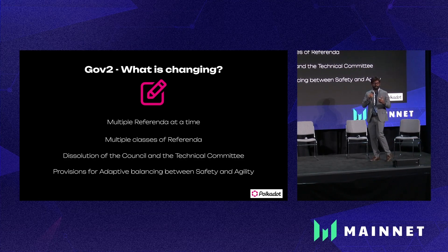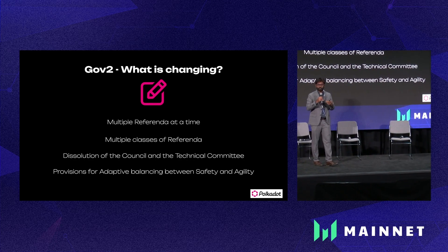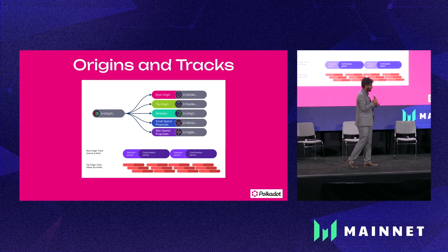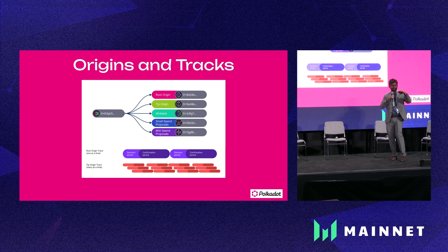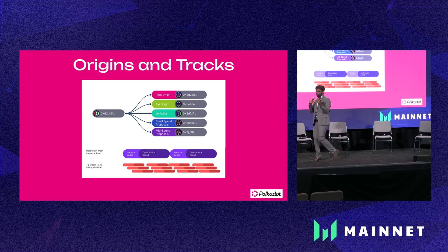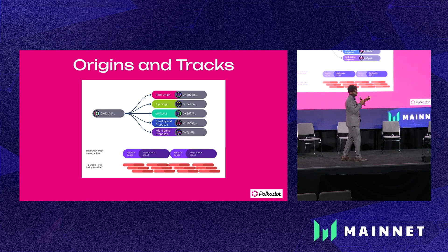The target is to balance between safety and agility, which is needed for a public blockchain because you always have to assume an adversarial environment. Anyone can make a proposal in any of these tracks. Each track has certain dedicated origins which are able to execute that particular upgrade. On-chain upgrades requiring a very high level of privileges are executed by the root origin, while something like giving a 10 DOT tip from the treasury has its own track and need not block other important referenda happening in other queues.